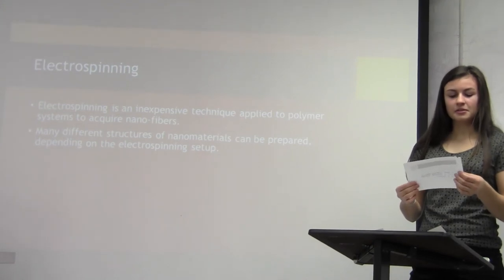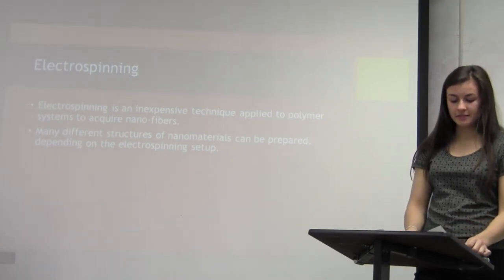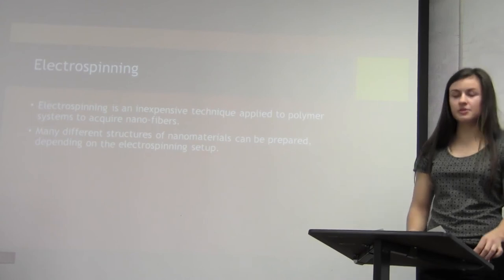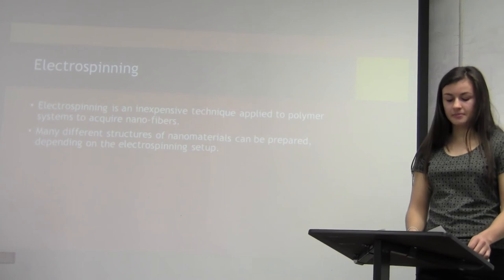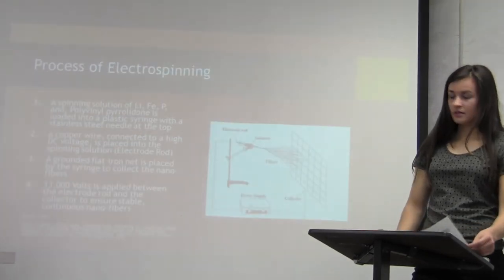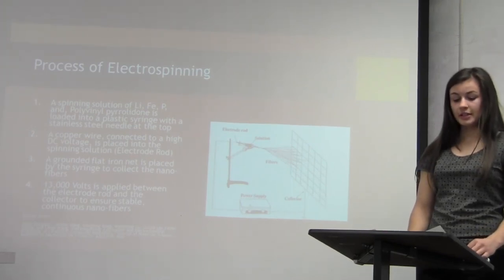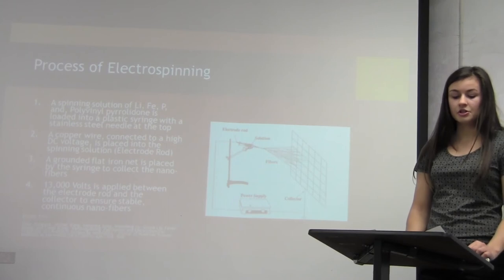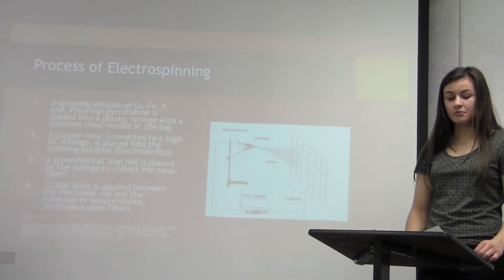Electrospinning is an inexpensive technique applied to polymer systems to acquire nanofibers. With different electrospinning setups, a variety of nanomaterials can be prepared. Here is a step-by-step process of electrospinning: first, you create a spinning solution composed of lithium, iron, phosphorus, and polyvinylpyrrolidone.